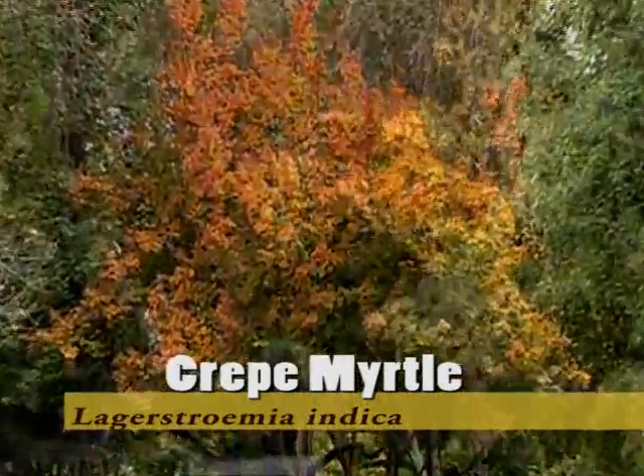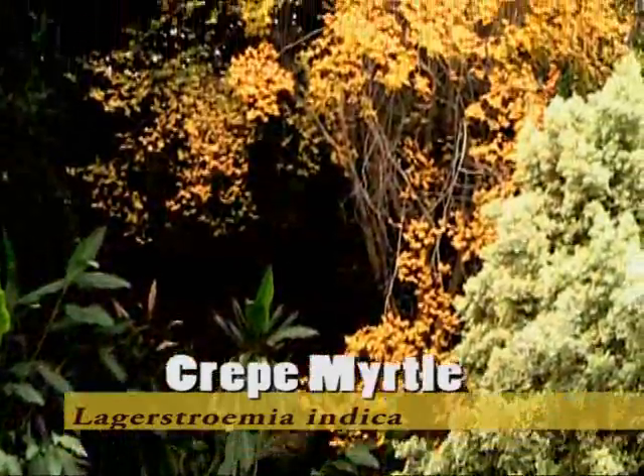Behind me is Lagerstroemia indica, also known commonly as Crepe Myrtle. There are Crepe Myrtles located all over the Arboretum.